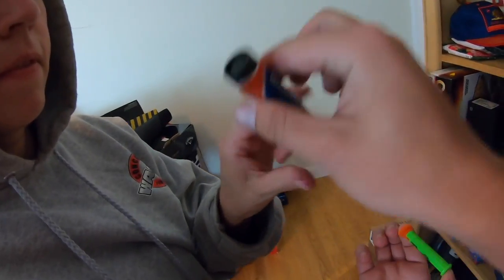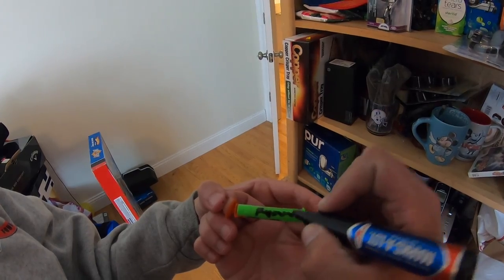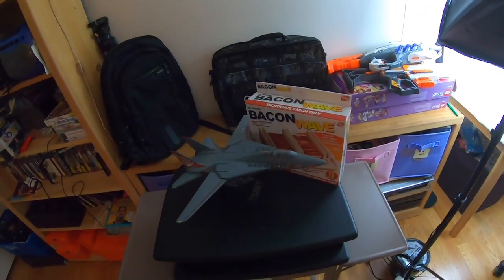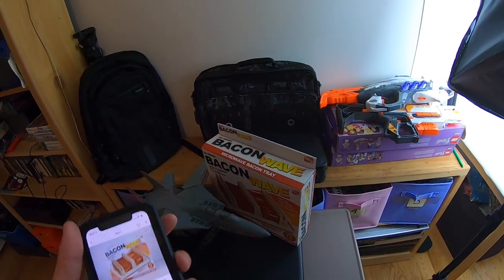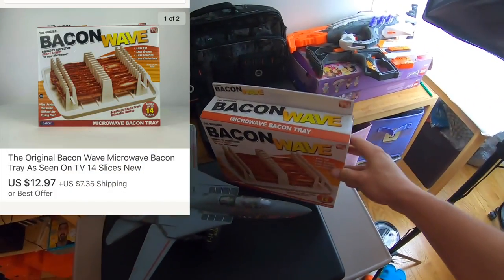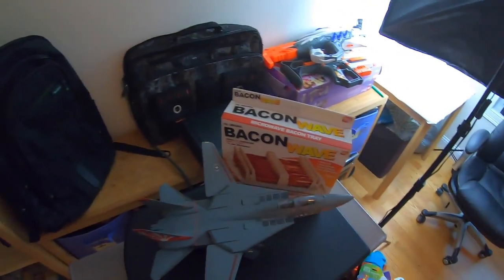Next, we sold something that's been sitting on the shelf for a while — this Bacon Wave bacon maker. We've sold one of these before, probably about three or four months ago around Christmas time. Pam actually found it at a thrift store for about a dollar. We got twelve dollars and ninety-seven cents — so about thirteen bucks plus shipping. It wasn't a super fast mover since we'd been sitting on it a while, but that's okay.